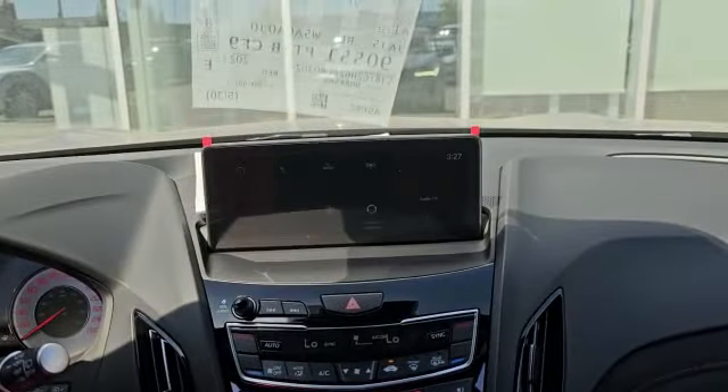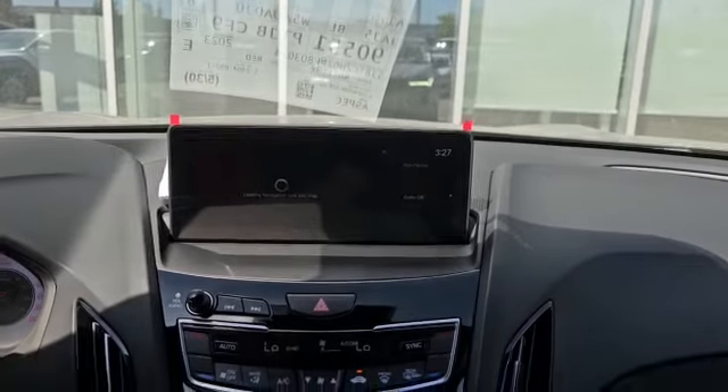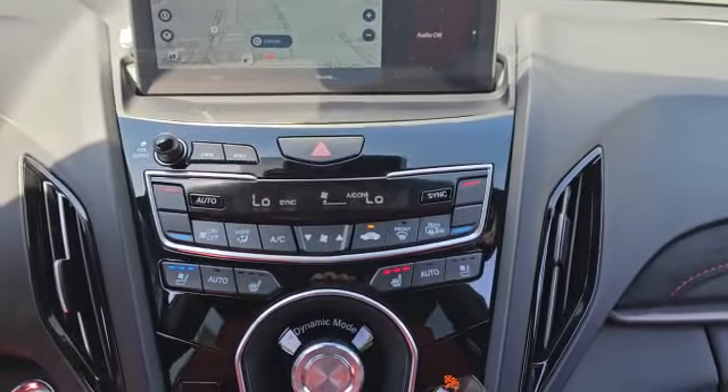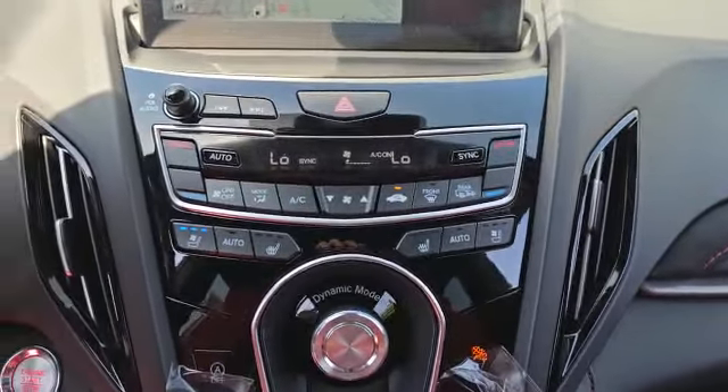This is how the infotainment system looks — the vehicle also comes with navigation. As you can see it's just loading right now. Over here you also have dual climate control.